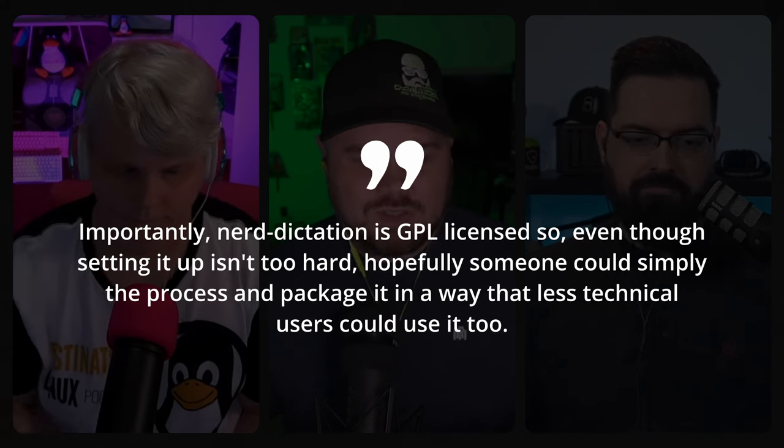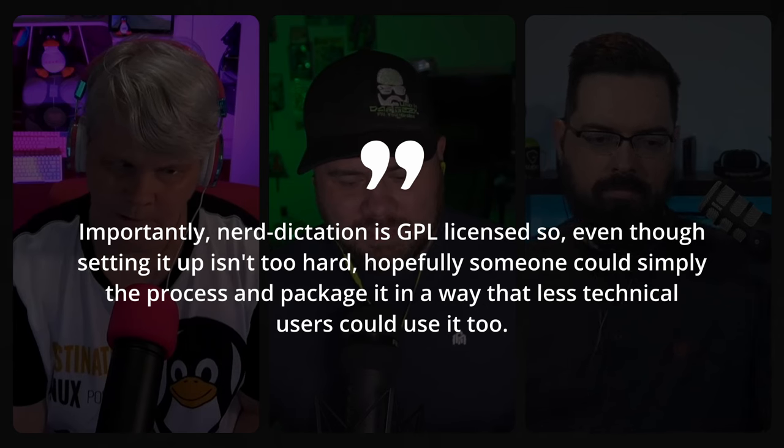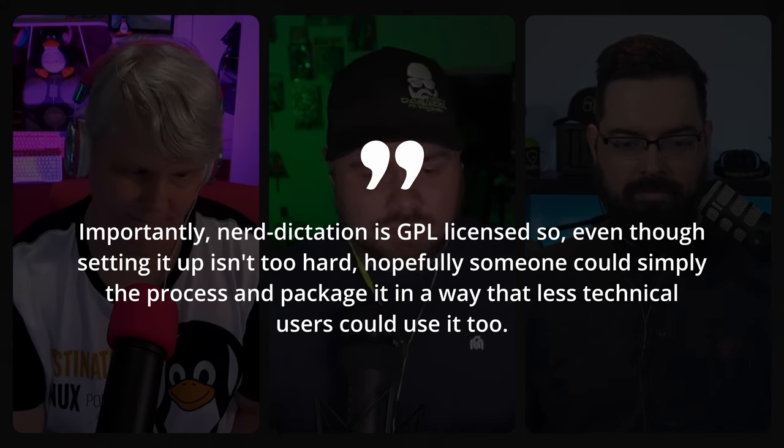Importantly, Nerd Dictation is GPL licensed, so even though setting it up isn't too hard, someone could package it in a way that's less technical, so less technical users could use it. Really cool recommendation, Cal, and thank you for sending that in. This is an awesome way to give back to the show because it's one that wasn't on our radar.